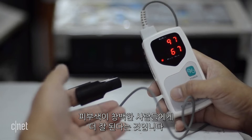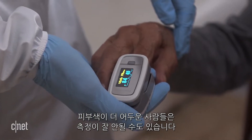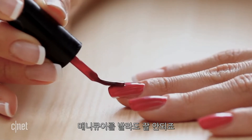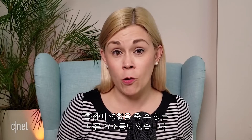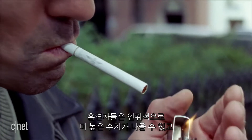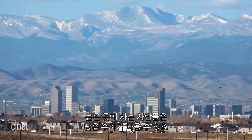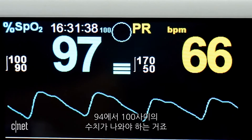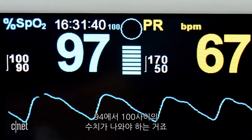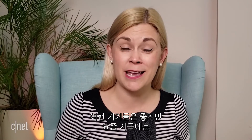These devices do have their limitations. Because they use light, they work better on people with pale skin — people with darker skin might get a false reading. The same goes if you're wearing nail polish. Smokers might get an artificially high reading, whereas people who live at high elevations could get a lower reading. But generally speaking, if you're healthy, you're looking for a number between 94 and 100.